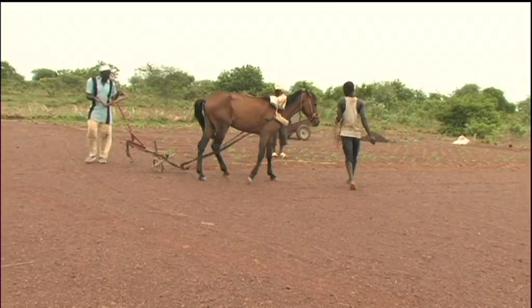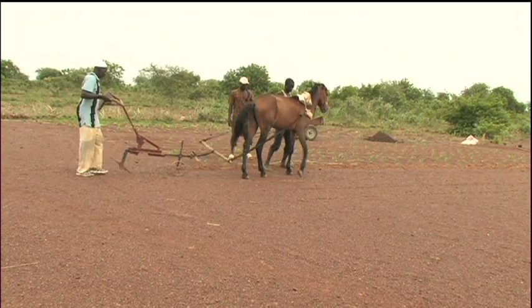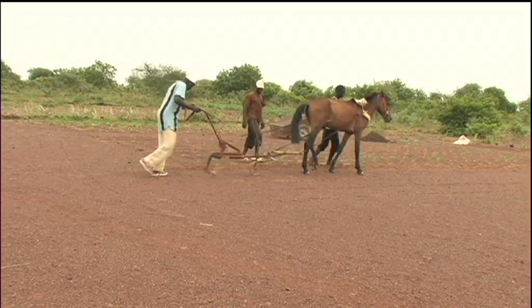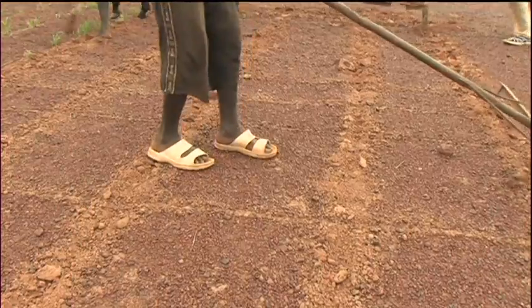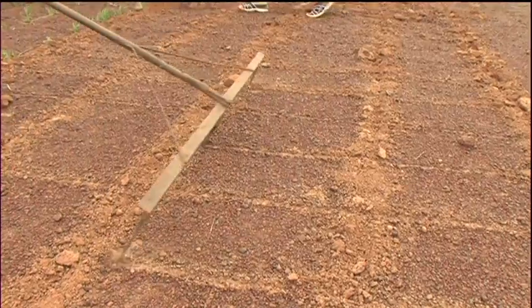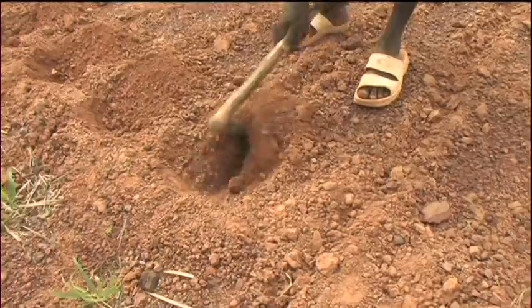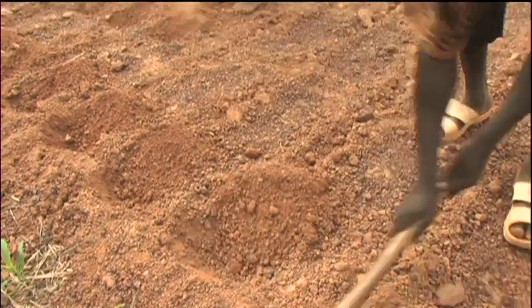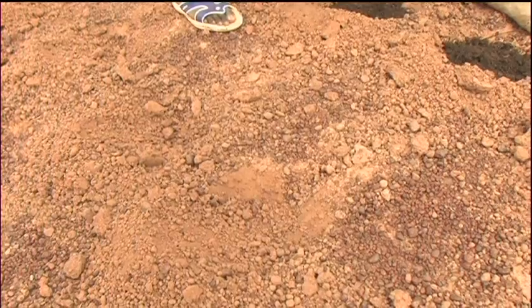Another innovative farmer, Burema Wadrogo, is trying out semi-mechanisation of Za'i to reduce labour input. A horse-drawn ripper opens lines, and then a modified rake is dragged at right angles to mark out the sites for the Za'i. Finally, the pits are dug in the loosened earth and manured.